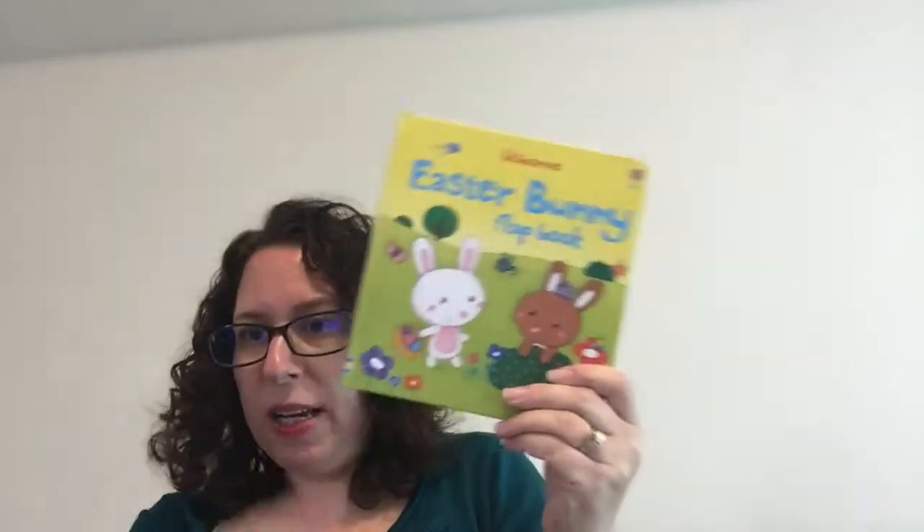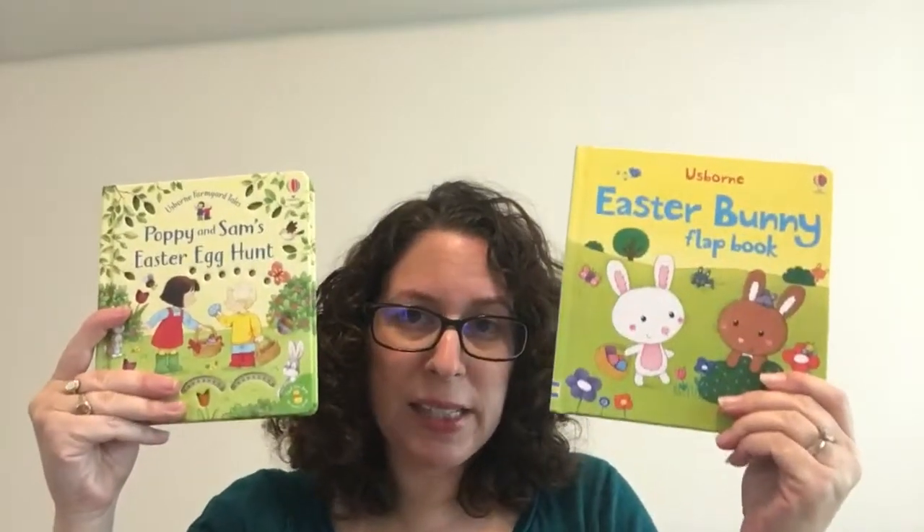This one is only $7.99. So here are two beautiful books to put in Easter baskets this year for your little ones.